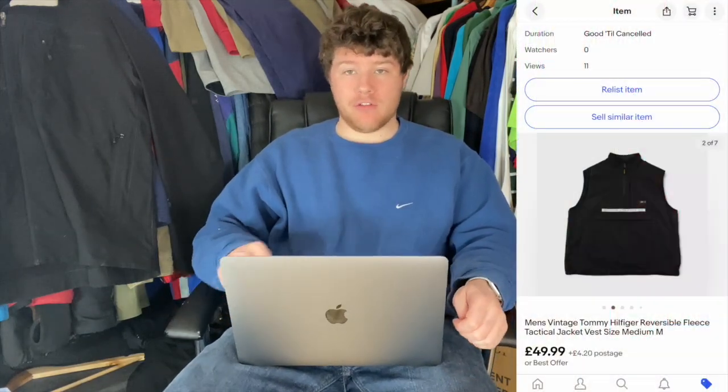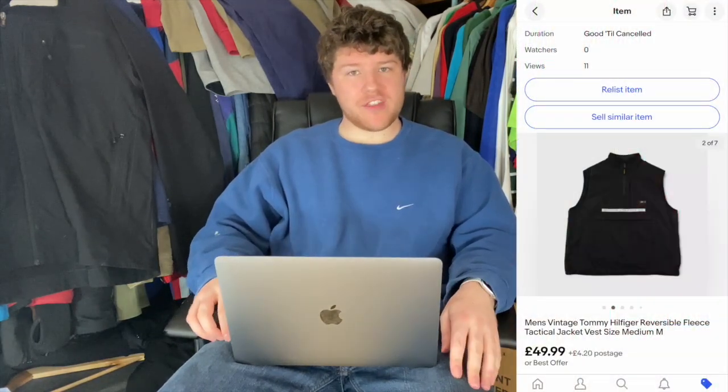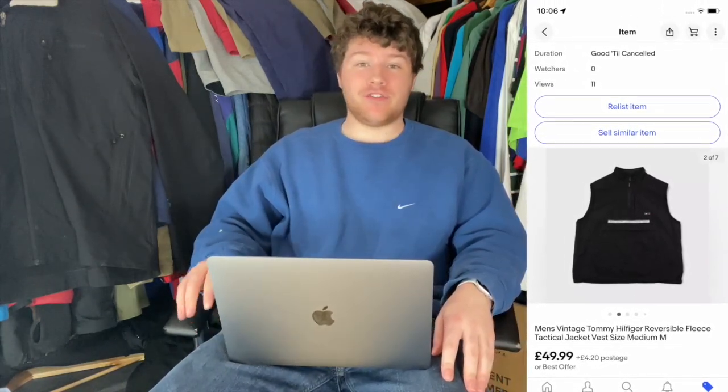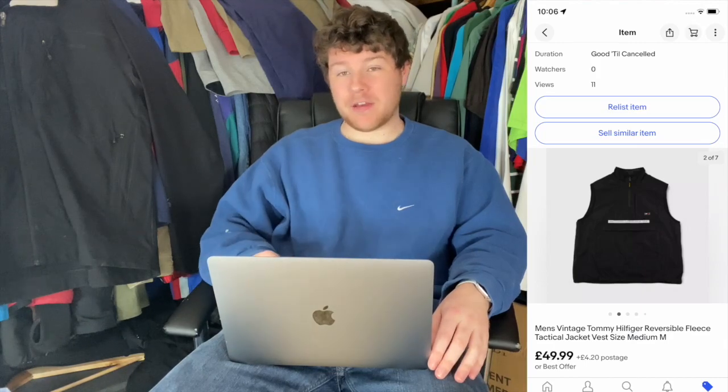We did have one more sale that happened at the pop-up the other week — it was that lovely Tommy Hilfiger reversible fleece body warmer. It cost £10, which was top end, but it did go for £45. It was up at £50 on eBay but I cut the students a little bit of slack there. £35 profit — I knew it wouldn't last too long.